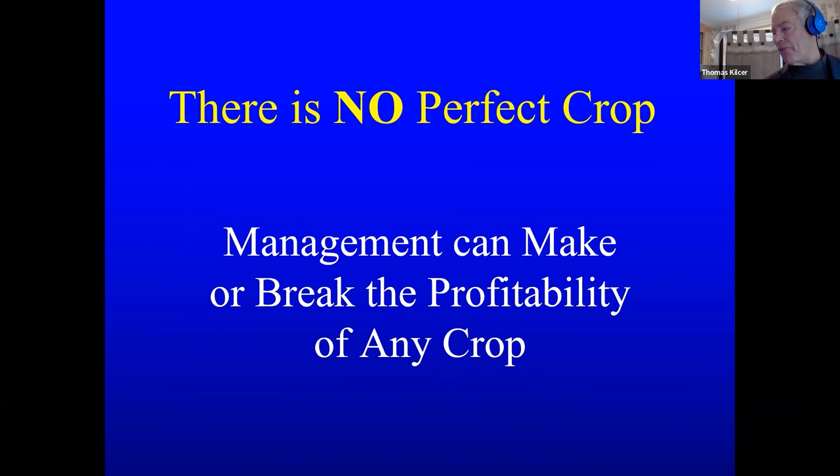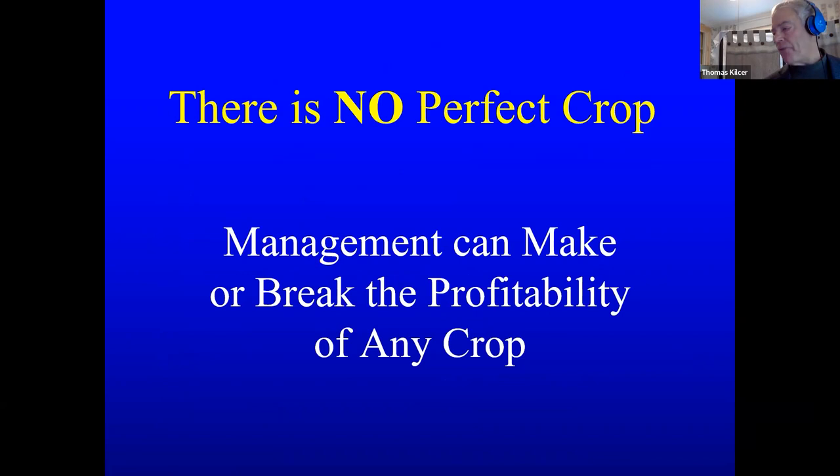There is no perfect crop. Your management can make or break this crop, but it has huge potential.